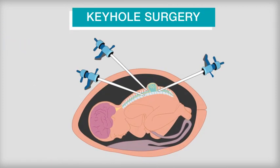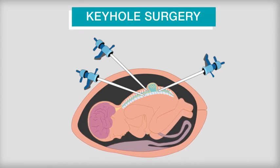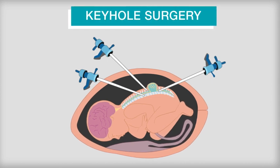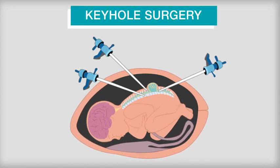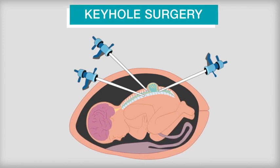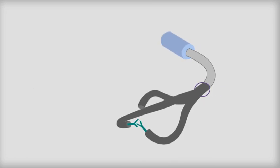Keyhole surgery techniques are also being explored as a way to treat the condition before birth. This method uses a patch similar to a skin graft to close the lesion. Whether this improves the outcome for babies with spina bifida is uncertain at the moment. It is also unclear if this reduces the risk of preterm birth.